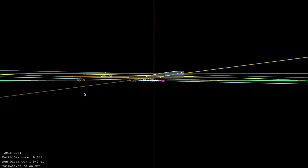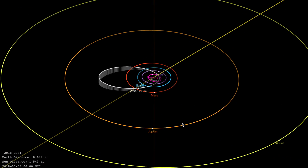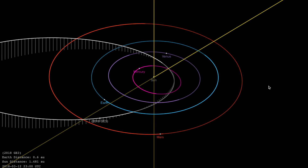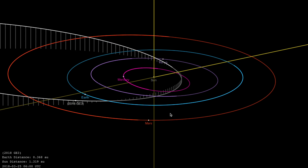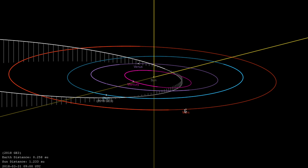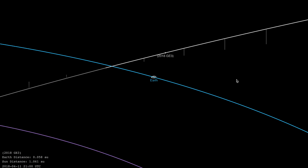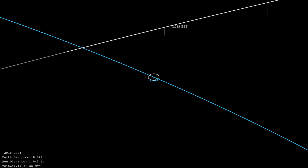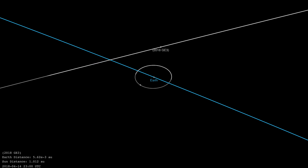We are going to look at the JPL orbital diagram for 2018 GE3, which is the object designation. Its orbit is elliptical, and it is relatively tilted compared to the major planes of planetary orbit. We're starting in March of this year and running up to now. After this generic long-view approach, let's begin changing viewpoints along the way to aid in perspective of the object's approach. The data here is from April 11th, and we're going to watch the close approach of this rock, which came as close as half the distance to the Moon earlier today.